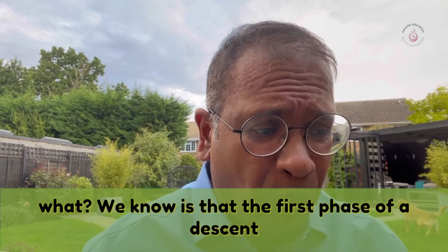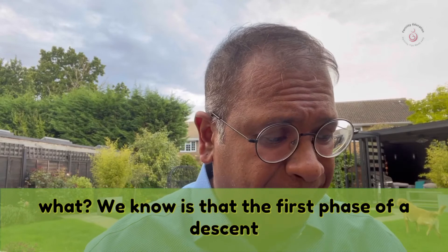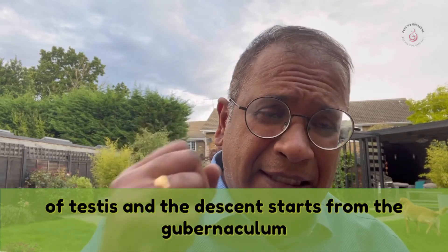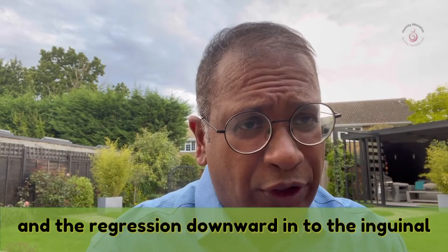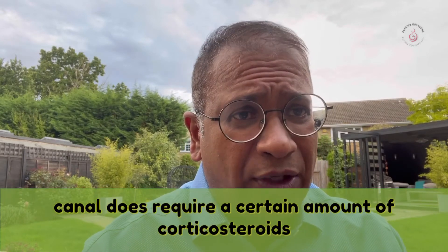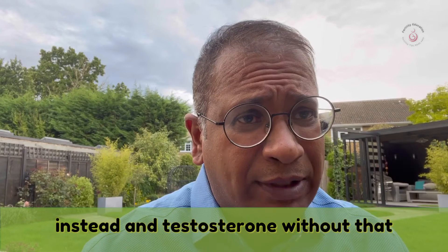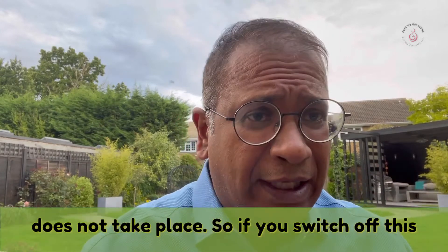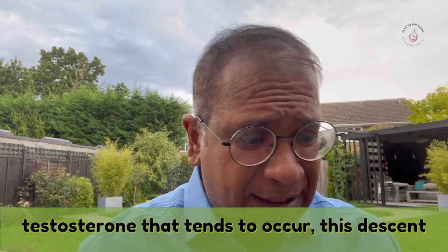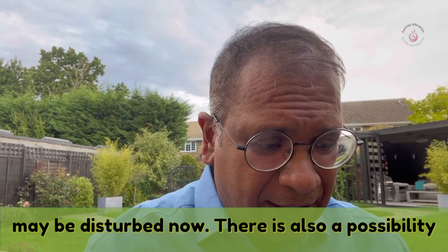The first phase of descent of the testis starts from the gubernaculum, and the regression downward into the inguinal canal does require a certain amount of corticosteroids and testosterone. Without that, the descent does not take place. So if testosterone is switched off, this descent may be disturbed.